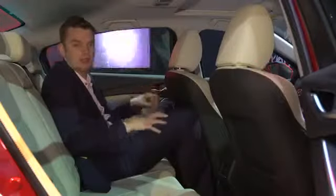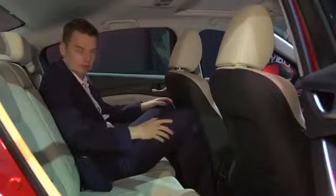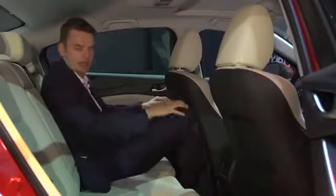In the back, the 6 is one of the roomiest cars in the class. It's nice to have this generous headroom. This rear bench has been very much designed for two, though, so the middle passenger gets a bit of a bum deal.